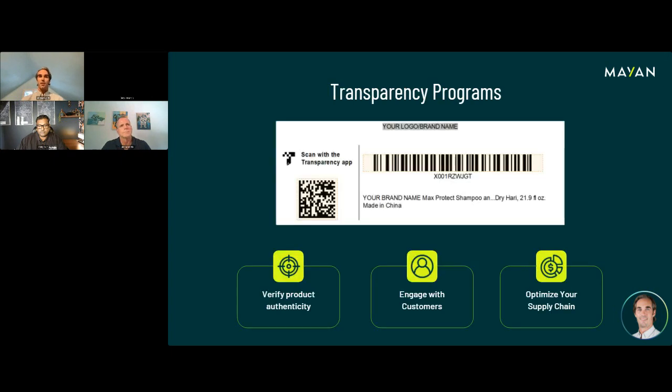Next I'm going to talk about the Transparency program, which somewhat relates to what Shane will cover. I'm not sure if anybody has had issues with hijackings or counterfeit products. I'm currently working with somebody who produced a new product late last year — they're doing over $100,000 a month in sales with just one product and two variations. This became a key target for hijackers and counterfeiters. If you just have your UPC code, that can be stolen, printed on a counterfeit product, and shipped into Amazon.